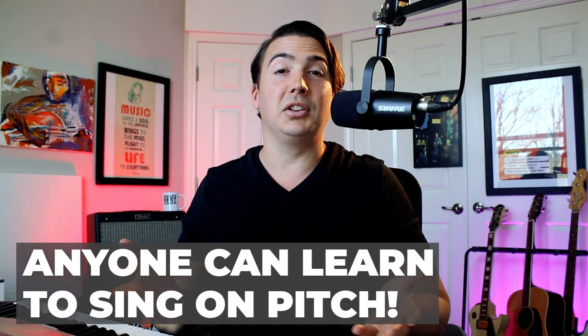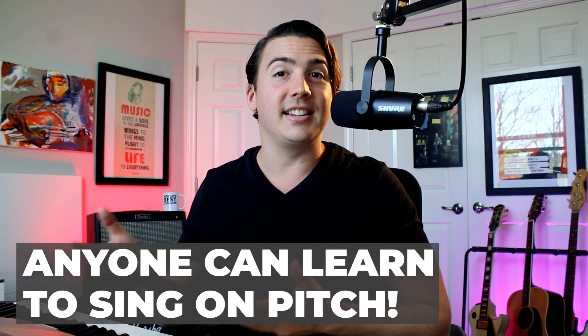Learning how to sing on pitch is one of the biggest foundations in singing, and almost anyone can learn to sing on pitch with the right singing techniques. In my video singing course, Sing on Pitch, you'll get instant access to eight HD video lessons with proven pitch improvement techniques, as well as six audio warmups, so that you can start putting it into practice. Get enrolled here.